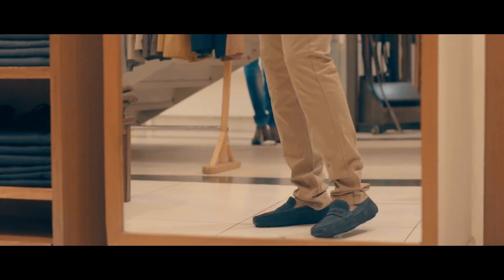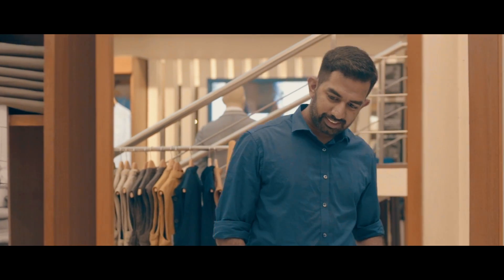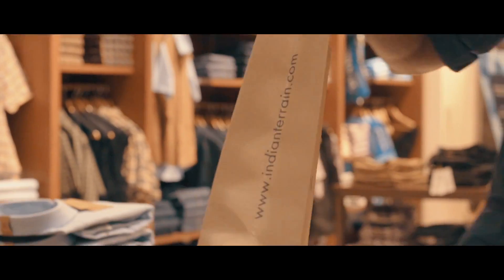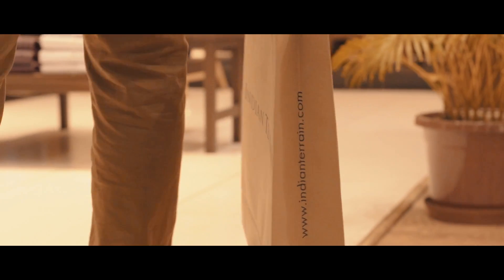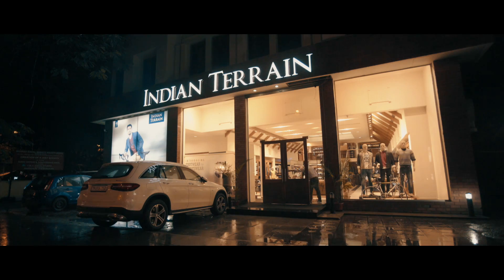We take pride in our khakis and have ensured they provide unmatched comfort and fit incredibly well. When you step out in Indian Terrain khakis, you realize there's a lot walking with you.